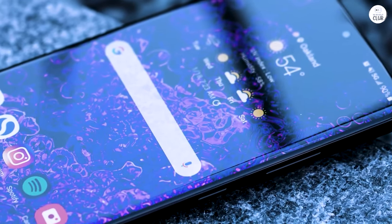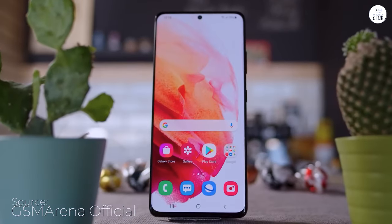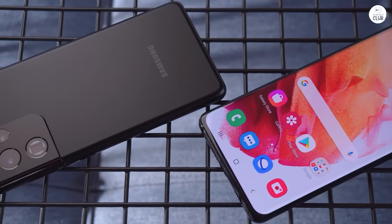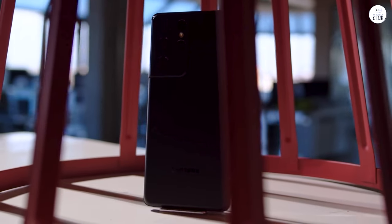I tend to be a bit rough on my gadgets, yet after 18 months, this phone still looks and feels brand new. Remarkably, I've only used a screen protector for the first couple of months. If it continues like this, I reckon I'll easily squeeze out another 18 months from it.